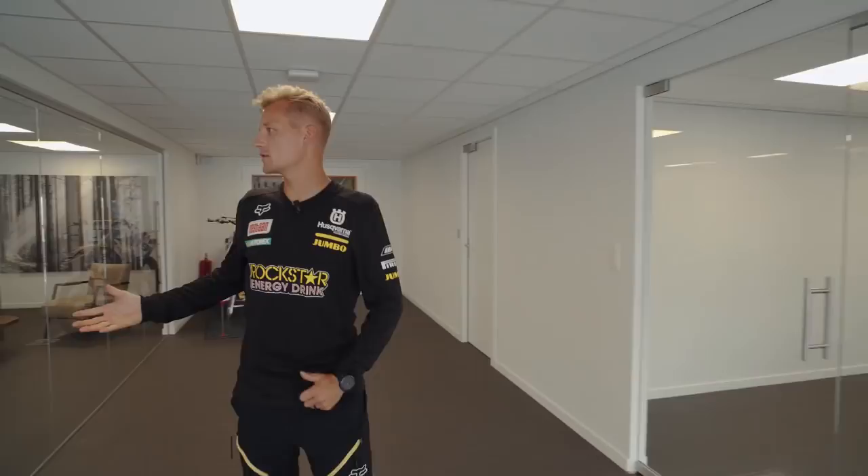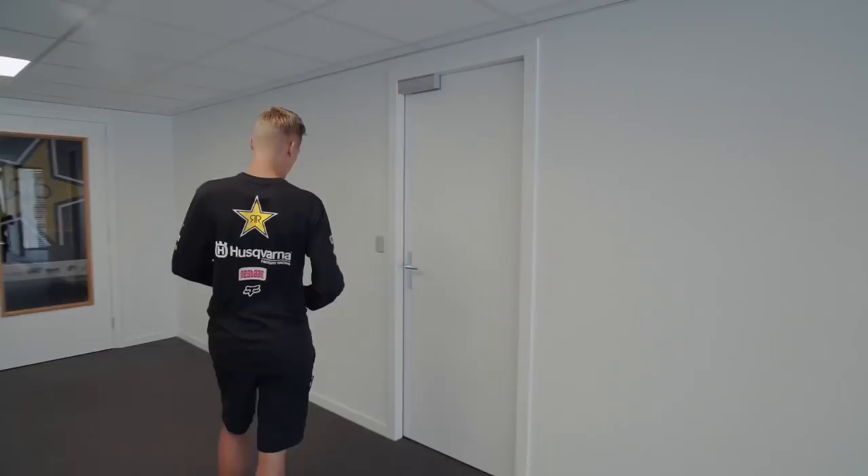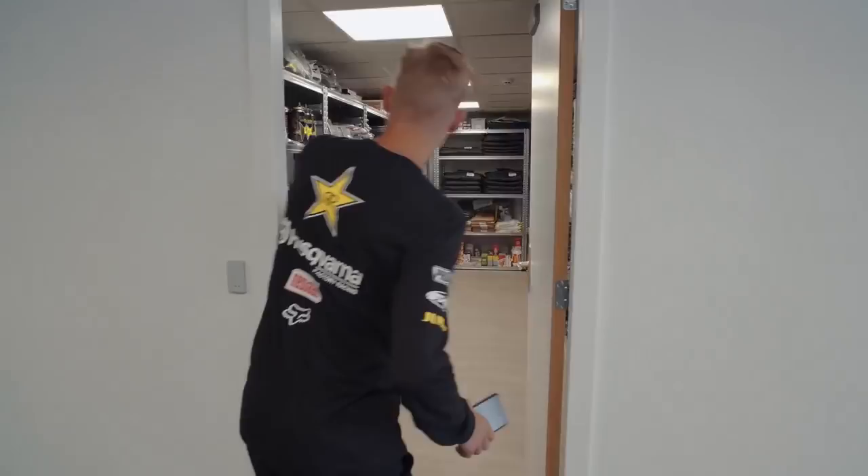Here on your left we got the office where I'm sitting together with Ellen, our coordinator. We got a spot also for the team owner Kai Hennikens — he's usually here once a week to just overview things and be part of the team. On the right we got a small meeting room just to discuss a few things after the weekends. Right here we got a small storage for team clothing and a little bit of riding gear.